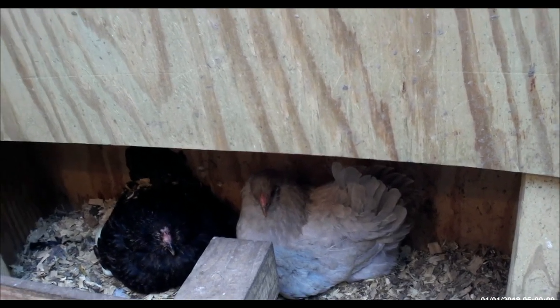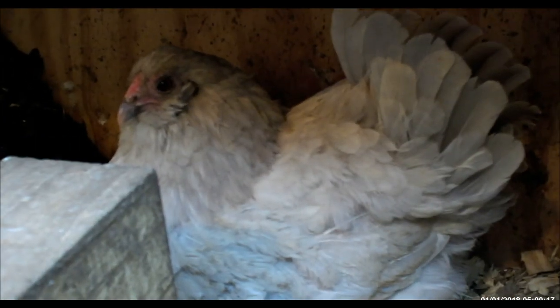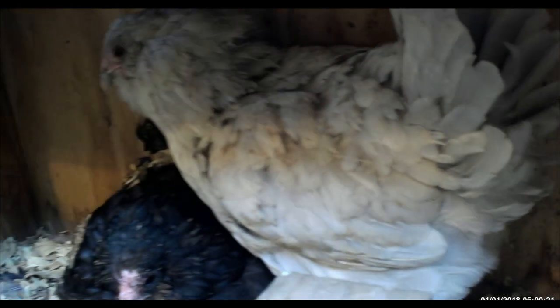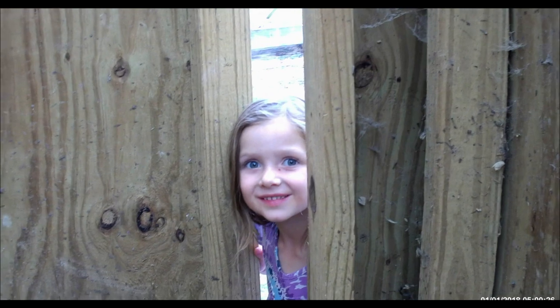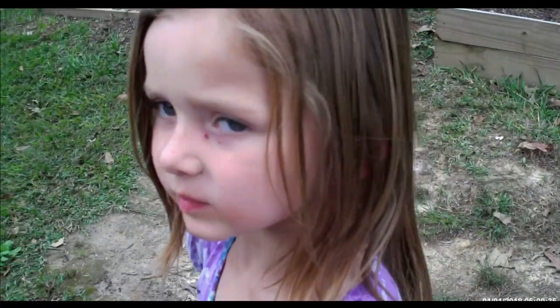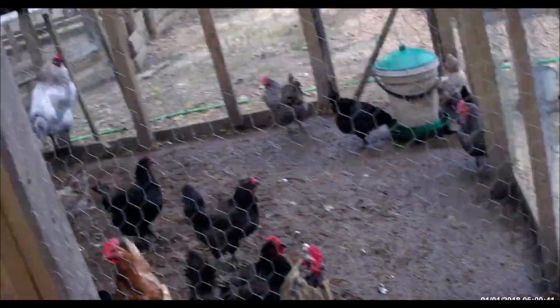I don't want to lose them, so right now it's just best for us to take them out. No new babies right now — so that's the quick little update of what's going on with the chicks and the chickens.